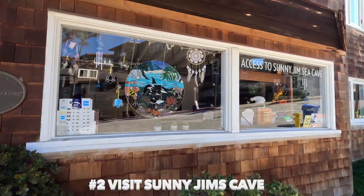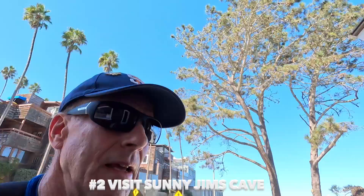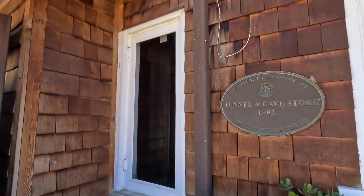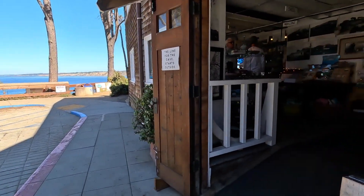Now let's go check out number two — I'm going to check out this place called Sunny Jim's Cave. This is a tunnel that was established around 1902 and apparently was used for bootlegging. Let's go check this out — it's also a historical landmark. This is the actual start of going into Jim's Sea Cave.